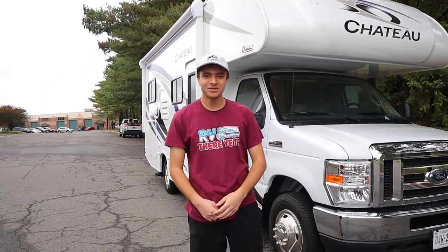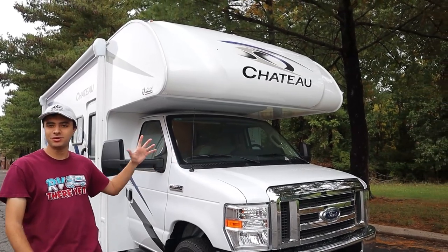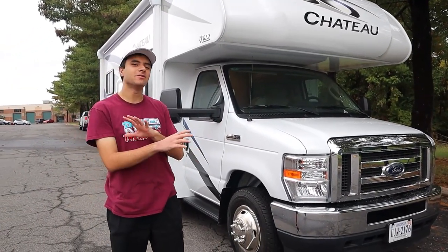Hello, I am Dan from Ace RV Rentals and Sales, and today we are going to be taking a look at this brand new 2023 Thor Chateau Model 22E. Just like always, I'll be giving you the full walkthrough inside and outside, so you'll be all set and prepared when you decide to rent from us.